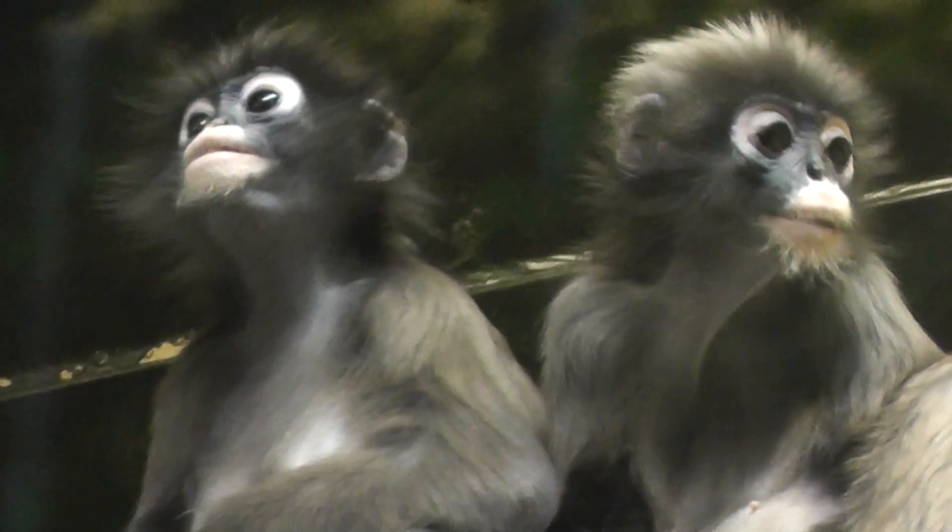Let me kiss your ear. Oh, look at that. How cute — the Speckled Langur. Look at that — what are they whispering to each other? They're keeping secrets.